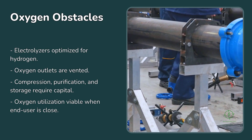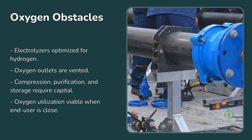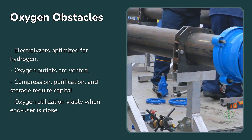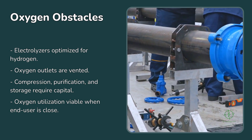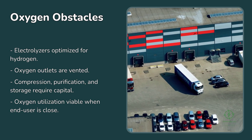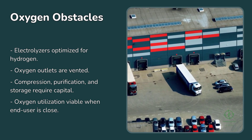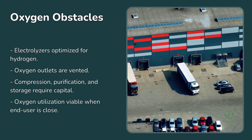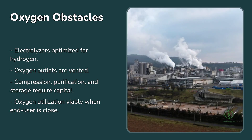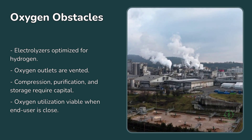So if the potential is so clear, why isn't it happening already? The main obstacle is infrastructure and design. Most electrolyzers are optimized for hydrogen production only — their oxygen outlets are vented because adding compression, purification, and storage systems requires capital. To monetize the oxygen, developers need both a willing off-taker and a supply chain: pipelines, tanks, or truck deliveries. Unlike hydrogen, which commands high prices per unit of energy, oxygen's market value is relatively low, meaning logistics can quickly eat up profits. For this reason, oxygen utilization is only viable when the end user is close — ideally within a few kilometers.